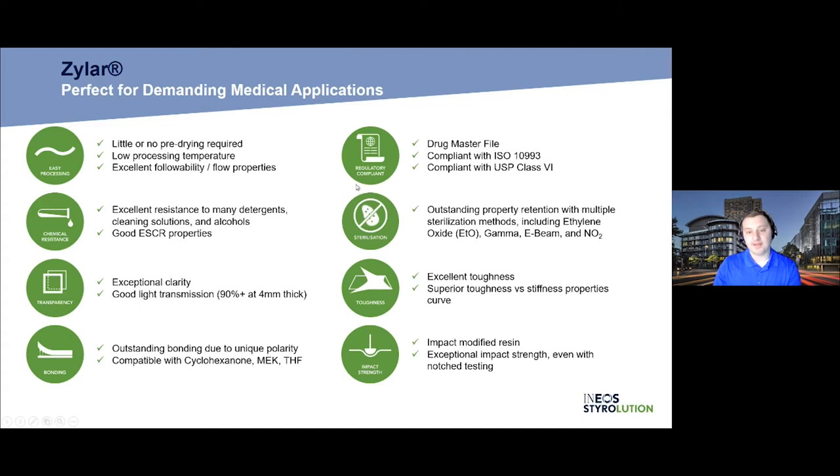On regulatory compliance, at a high level, Xylar has a drug master file. It is compliant with ISO 10993 and USP Class 6. We really believe in our healthcare portfolio here at Ineo Styrolution, and that shows in the regulatory offerings we provide. In the medical space, the ability to be sterilized is very important, and Xylar maintains outstanding property retention with essentially all major sterilization methods except autoclave or high-heat sterilization. With ethylene oxide, gamma, E-beam, and NO2, it has great property retention and great resistance to yellowing. One of the great strengths of Xylar is its toughness and impact strength, and the ability to find the right product along that toughness versus stiffness curve for your specific application.